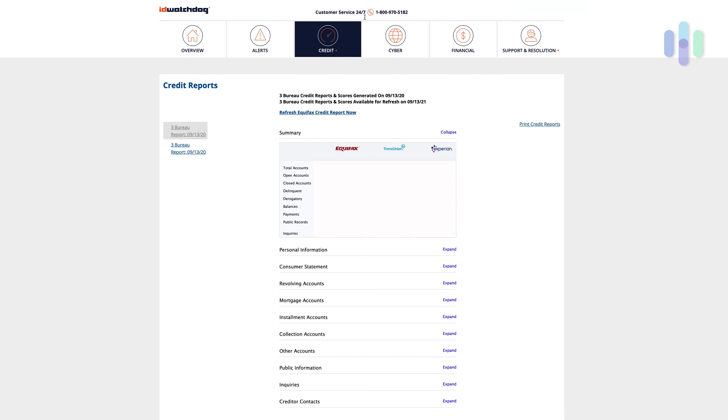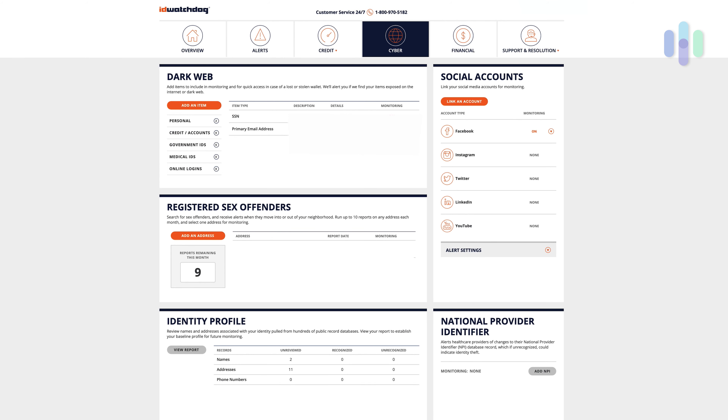To the right of credit, you have cyber. Cyber gives you access to dark web scanning — you can scan your social security number, primary email address, and add government IDs, medical IDs, online logins, and credit accounts. You can also check out your social accounts. I've added my Facebook because that seems most at risk for me, but you can also add Instagram, Twitter, LinkedIn, and YouTube — very important for us here at security.org. Below that you have registered sex offenders for your location and an identity profile. Just a lot of options when it comes to your cyber identity.